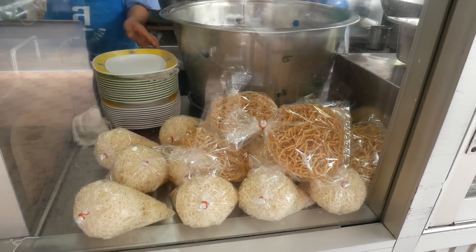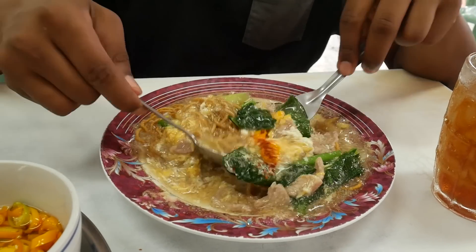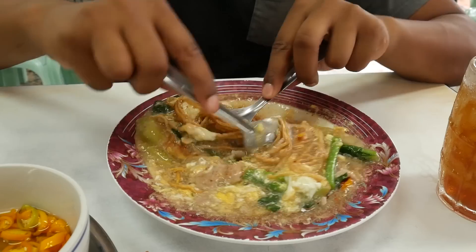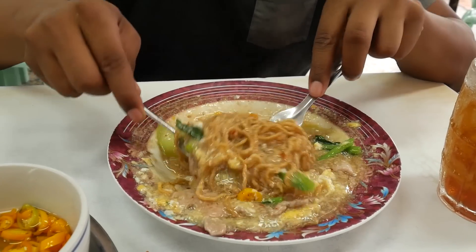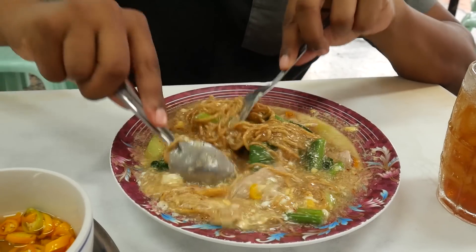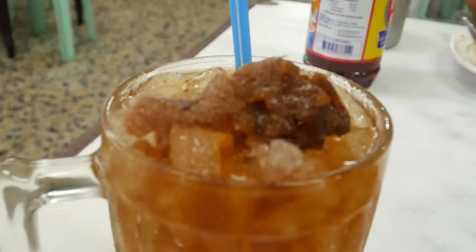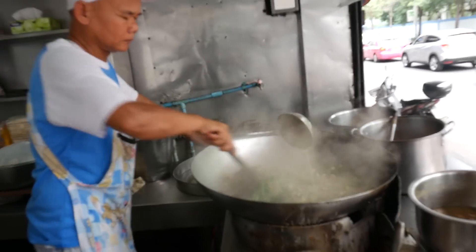There are two different types of crispy noodles you can choose from. I always have my Rad Gnar with egg, or the Saikai option, which costs about 50 baht — that's about $2. So this is just a quick lunch update. Really delicious and not expensive at all, especially if you're willing to go a little out of your way.